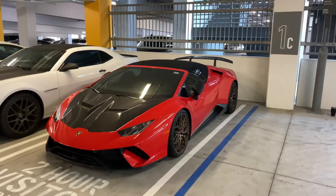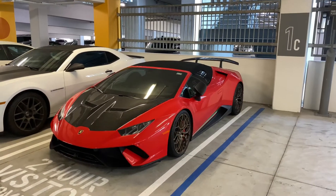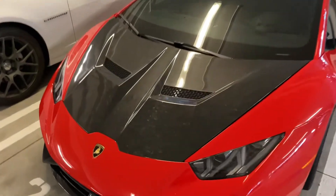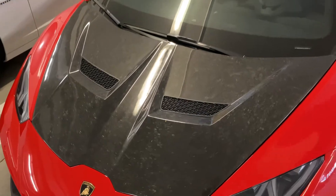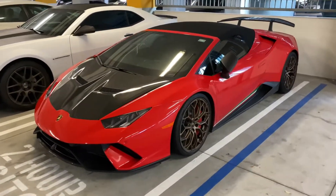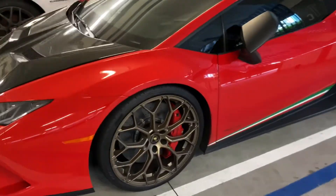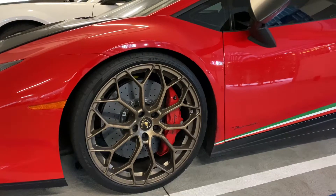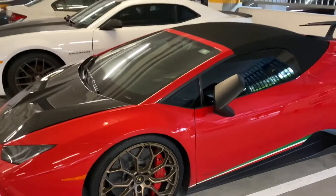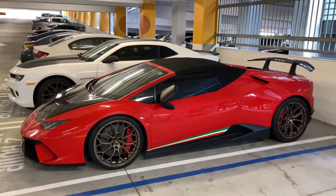2018 Lamborghini Huracan Performante Roadster. We got it with the forged carbon hood with the vents — looks super contrasting from the paint color. Got the bronze wheels with the carbon ceramic brakes, the red calipers. This thing looks sick.